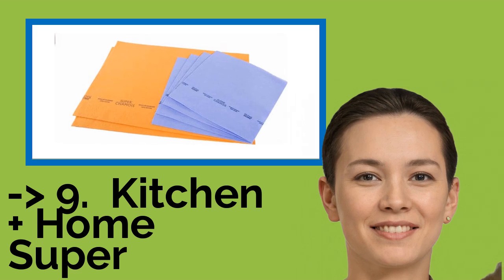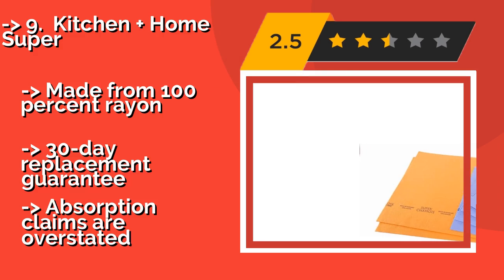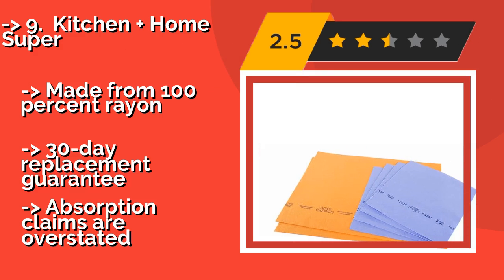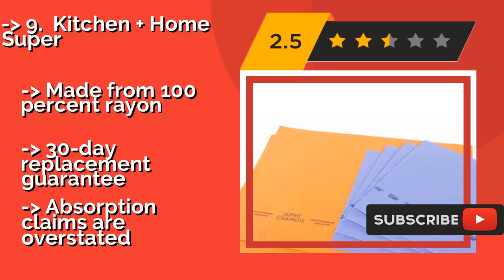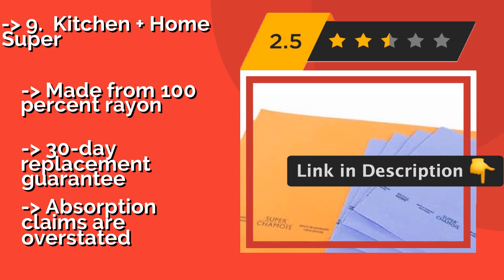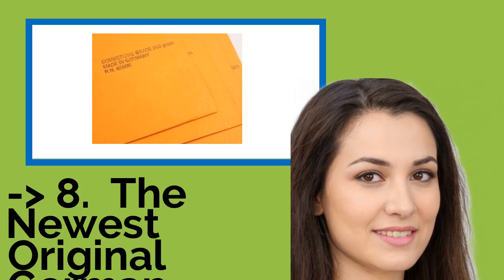Number 9: Kitchen Plus Home Super. This Kitchen Plus Home Super, around $12, is an exceptional value in that it comes with six towels. There are four moderately sized pieces measuring 15 inches on each side, each blue, and two larger orange cloths that measure 20 by 27 inches. Made from 100% rayon with a 30-day replacement guarantee, but absorption claims are overstated. You shouldn't miss this product's review.